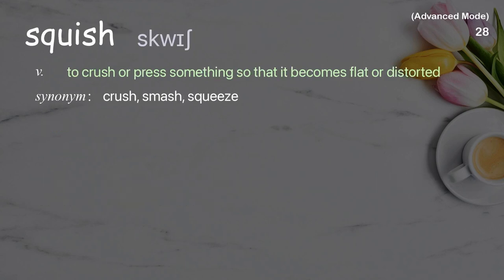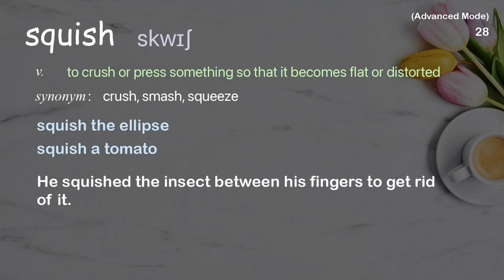Squish: to crush or press something so that it becomes flat or distorted. Examples: squish the ellipse, squish a tomato. He squished the insect between his fingers to get rid of it.